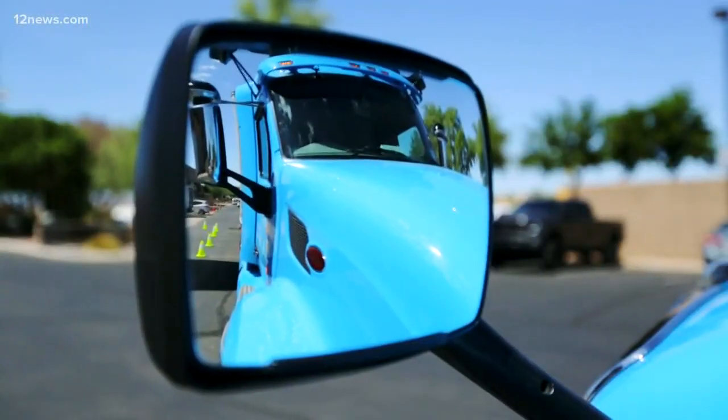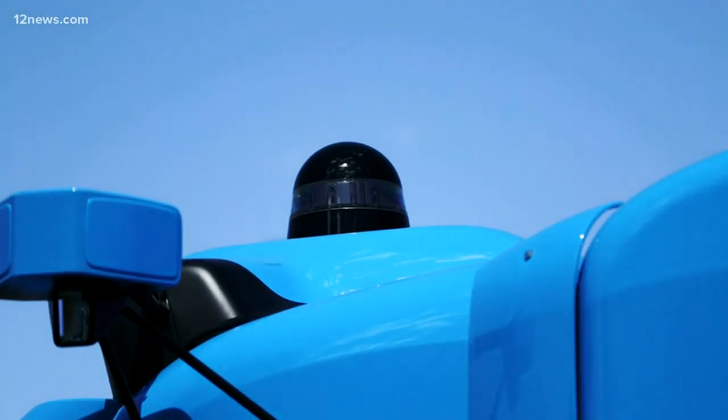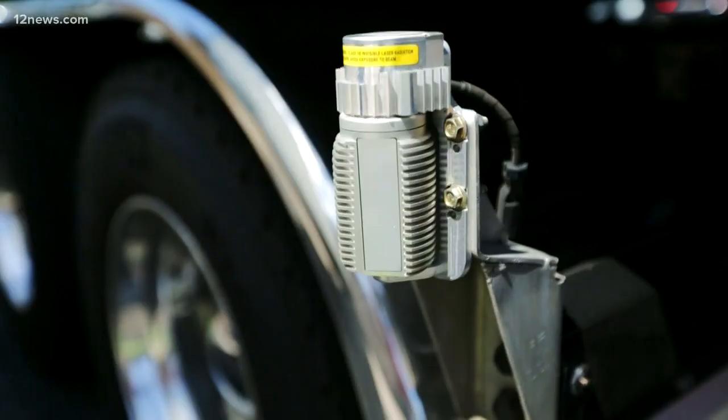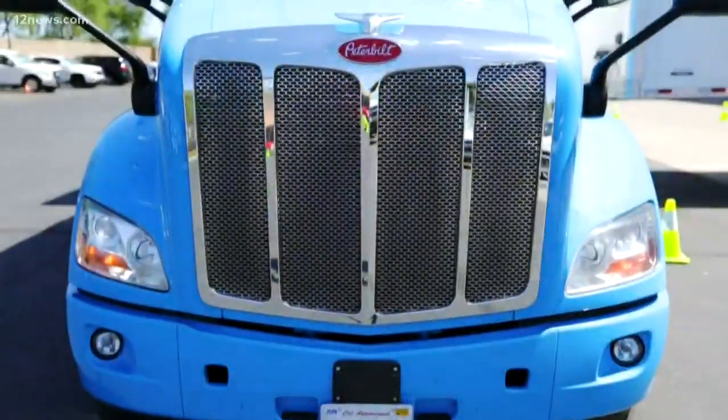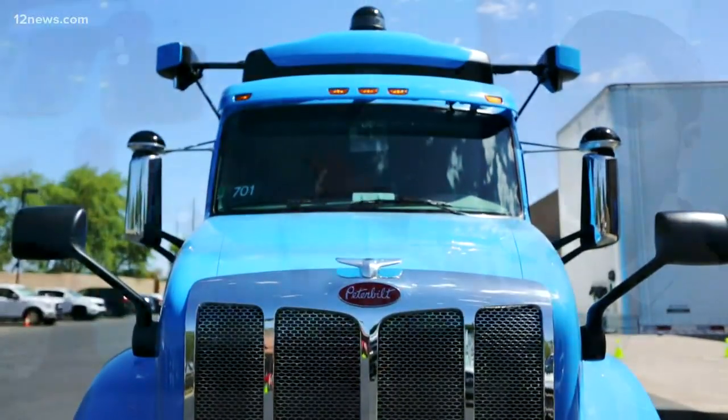The semi-trucks use basically the same technology as the minivans. The black domes on the top and sides house sensors and cameras that let the truck see where it's going, and other sensors on the side tell it what's around it. But driving a truck is much different than driving a minivan — there's a huge trailer behind it, which creates blind spots. They also accelerate and brake differently, sometimes much slower than other vehicles.